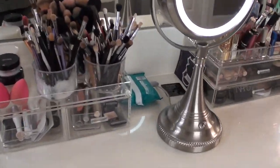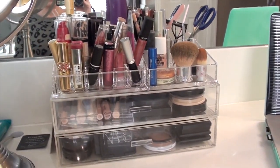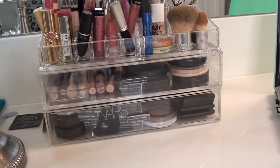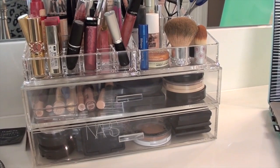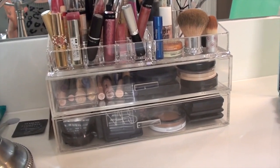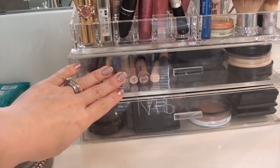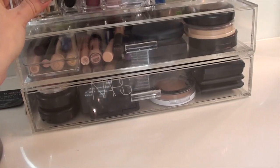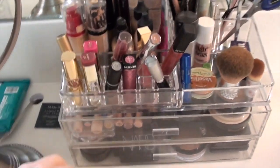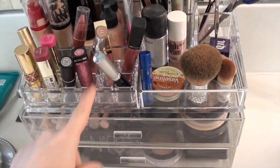The newest addition to my makeup collection are these acrylic containers. I bought all of this stuff at the Container Store — in hindsight I probably could have gotten it for much less money at Muji. I'll put the website. They have some cool stuff, but I wanted to be able to see and touch everything in person. These are all individual pieces — this is one drawer, this is one drawer, and then this tray top is separate and sits on top. It also came with an insert for lipsticks that I didn't end up using.